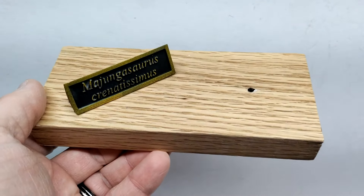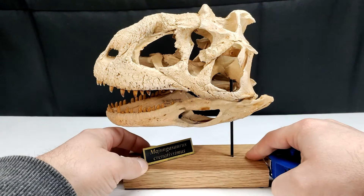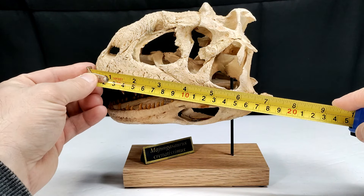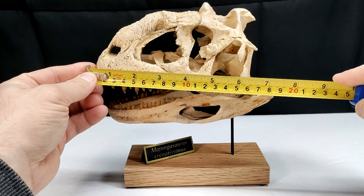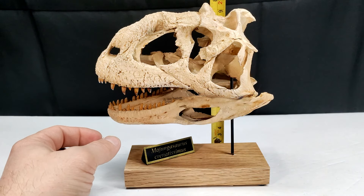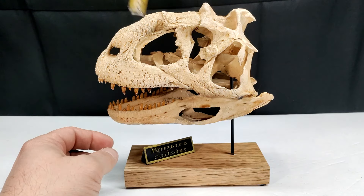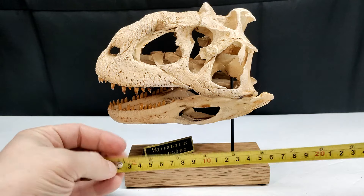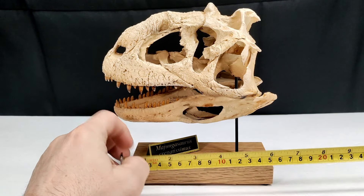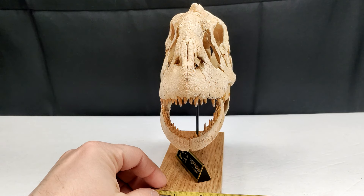For size: lengthwise from the upper jaw to the back of the skull, you're looking at about seven and a quarter inches or around 18.5 centimeters. Height to the top of the bump on the head is just shy of eight inches or almost dead on 20 centimeters. The base is about the six-inch mark, or a little over 15 centimeters. Widthwise it's a little over two and a half inches, or just over six and a half centimeters.